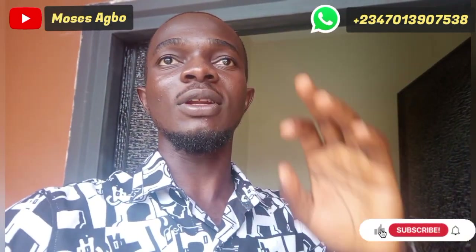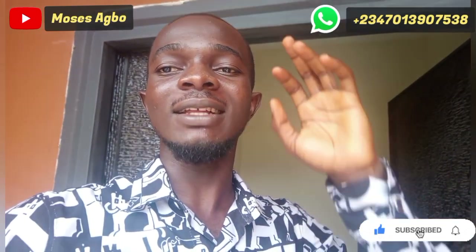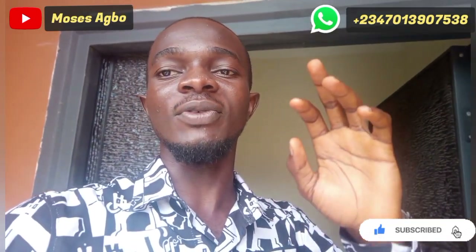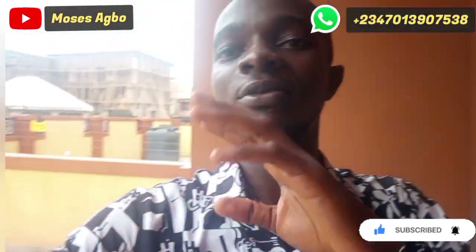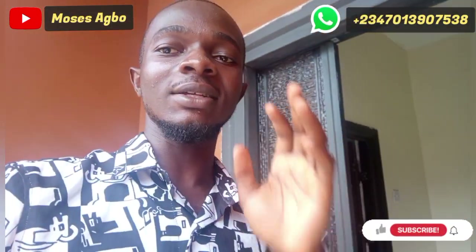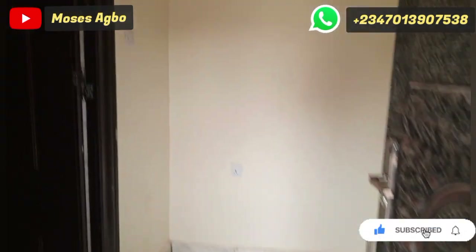This should be your next home for your family. This house is in a serene, safe, and secured environment. There are actually two units here — the other one at the other compound is sold out. Join me as I take you on a tour of this house.